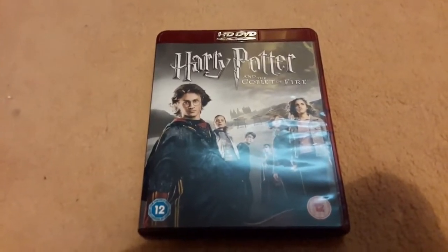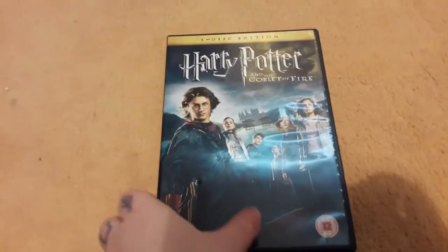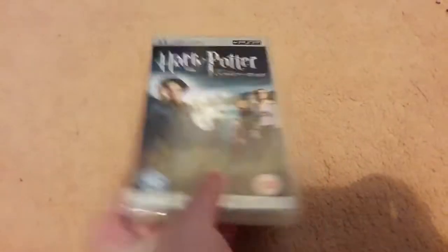Next up, Harry Potter and the Goblet of Fire. I have it on HD DVD — I think this is my only HD DVD disc that I own. Goblet of Fire 3-disc edition, Goblet of Fire 1-disc edition, and Goblet of Fire on UMD.